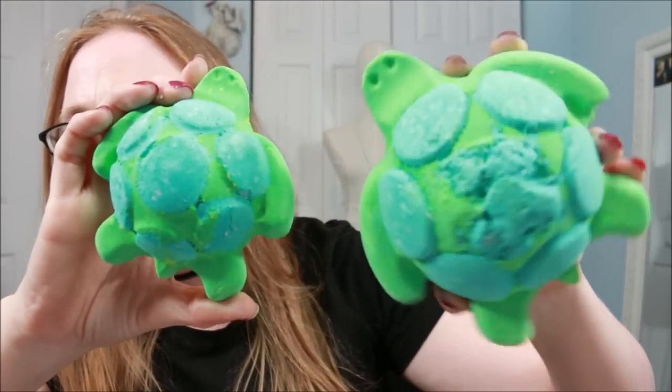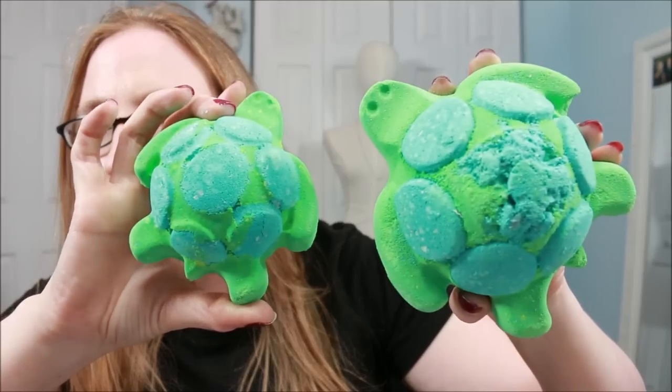This used to be called Mama Turtle when they showed it at the Summit. Now it's called Turtle Immersion, and this is a jelly bath bomb, so it's going to give you that jelly slime kind of consistency that jelly bath bombs are known for. They also have a smaller counterpart — just called the Turtle Jelly Bath Bomb. You can see the size difference; this one is much larger than the other.